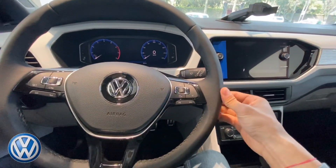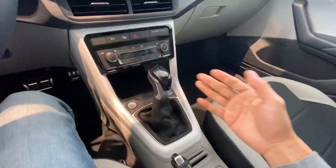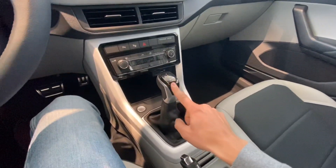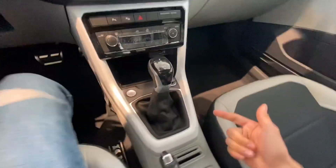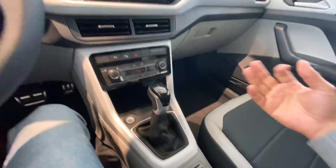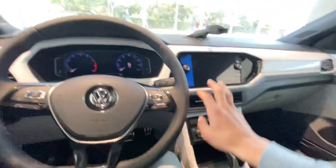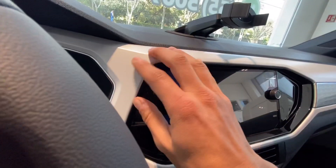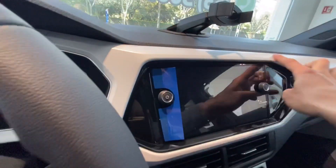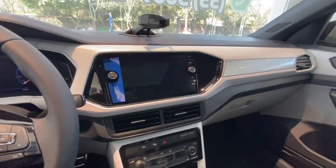Controles en volante, volante en piel. Viene también transmisión automática Tiptronic, pero esta es una nueva palanca de transmisión que nunca se había visto en un modelo aquí en México. Viene bastante llamativo, bastante coqueto. Tablero en un color entre plateado y blanco que se ve bastante elegante.